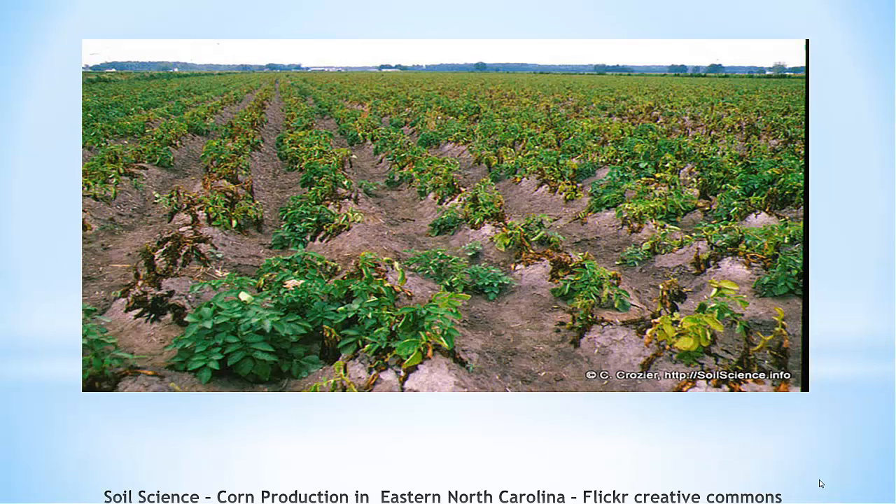Almost 70% of all freshwater that is used is used for agriculture. This means that a lot of our freshwater is going towards growing crops. Approximately 40% of the world's food supply is grown in places where crops cannot survive solely on rainfall, meaning those areas require irrigation which uses our freshwater supply.